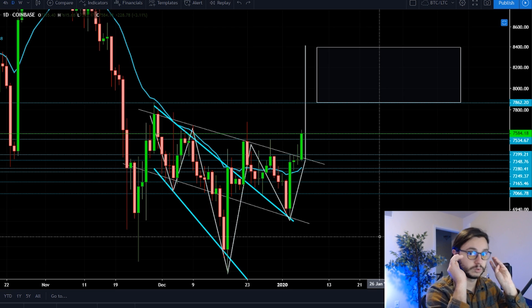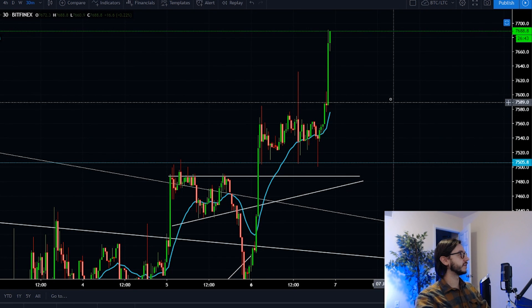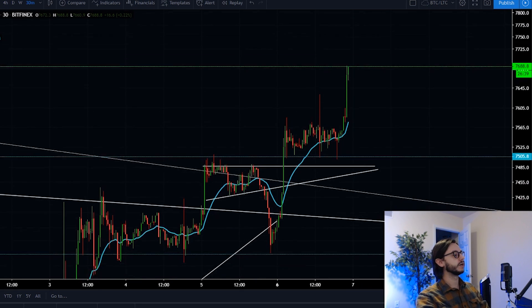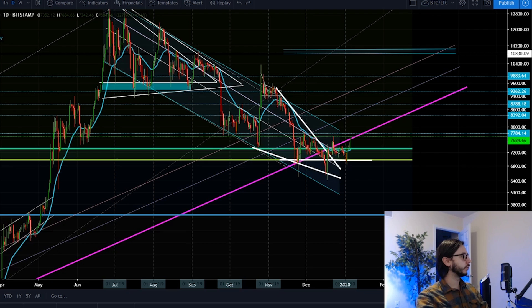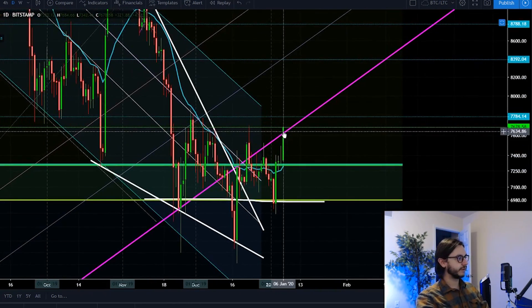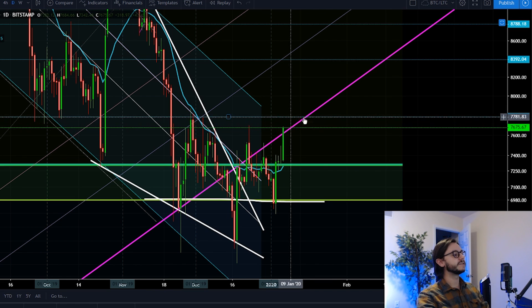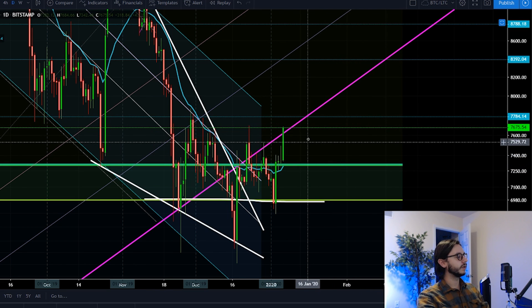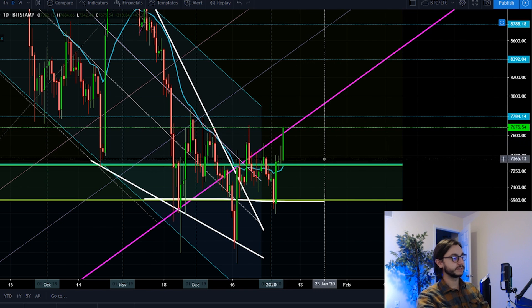Just wanted to add this to the end of the video — while I was editing it, it did in fact break out. This has been absolutely beautiful, such a strong move. Look at what it is breaking right now on the daily chart — it is finally breaking this level right here. All we need is about a hundred dollars more and we're in an awesome area in terms of this breakout. I think this thing is really going to speed up.